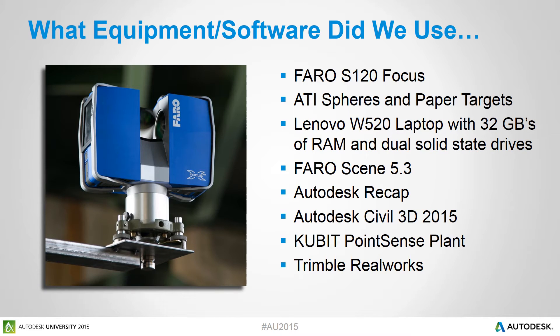So what equipment did we use to scan and analyze the tank? We used our Faro S120 Focus 3D laser scanner. We also took two cases of ATI spheres and paper targets. As part of our field package, we carry a Lenovo W520 laptop outfitted with 32 gigs of RAM and dual solid-state drives. On this project, we used Faro Scene 5.3 to register all of our clouds, Autodesk Recap to bring point cloud data into the various Autodesk products, Autodesk Civil 3D to generate plans and heat maps, Qubit Point Sense for analysis, and Trimble RealWorks as our report tool.